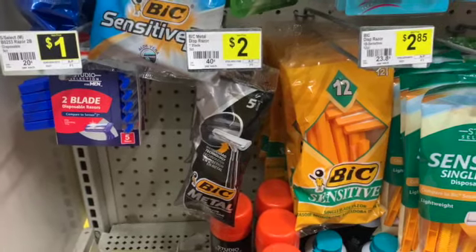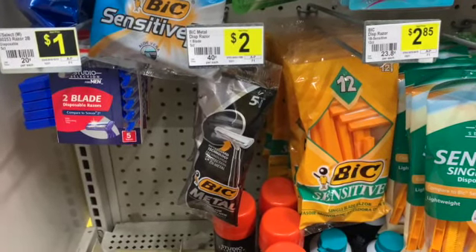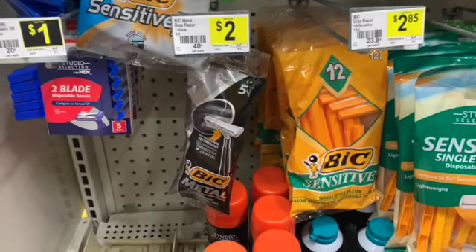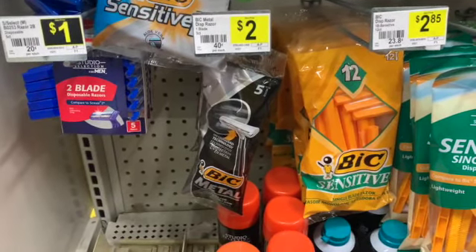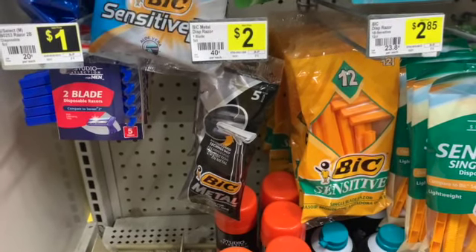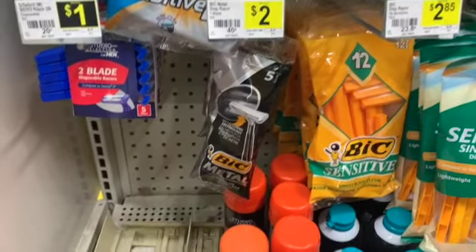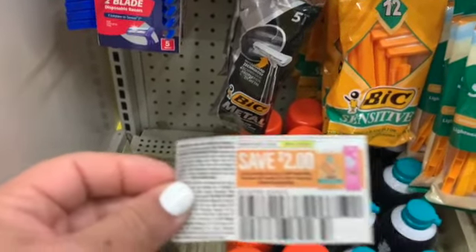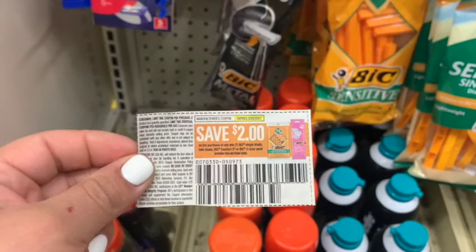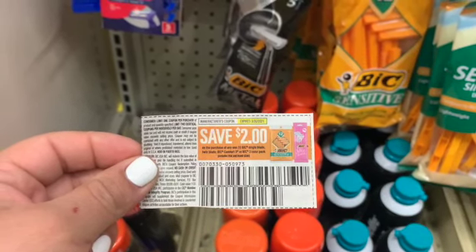To finish up my first transaction, I'm going to go ahead and grab two of these five-count Bic Metal Disposable Razors. They are $2 each for a total of $4. I'm going to be using two $2 off of one Bic Disposable Razor insert coupons. Using these two will make those completely free. This coupon does expire today, so if you have them, I would suggest using them.